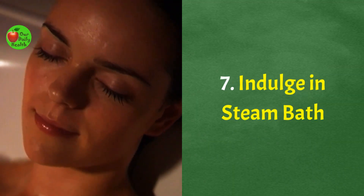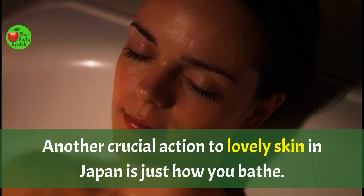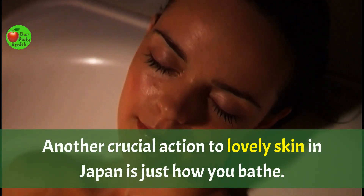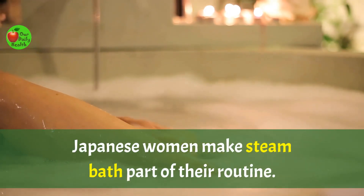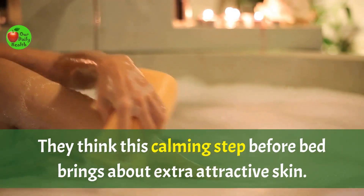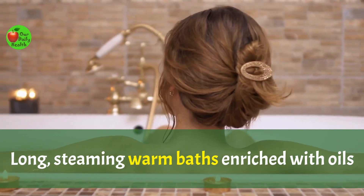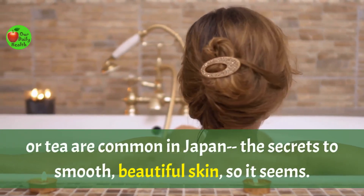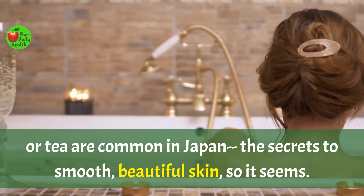Number 7: Indulge in a steam bath. Another crucial action to lovely skin in Japan is how you bathe. Japanese women make steam baths part of their routine. They think this calming step before bed brings about extra attractive skin. Long, steaming, warm baths enriched with oils or tea are common in Japan — the secret to smooth, beautiful skin, so it seems.